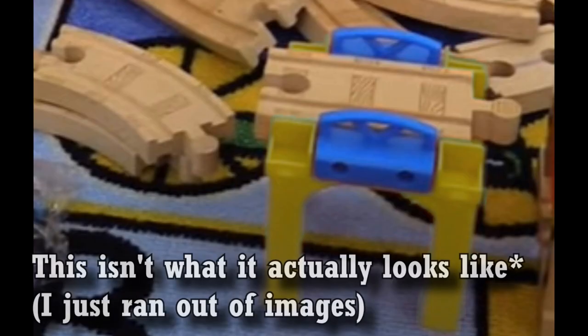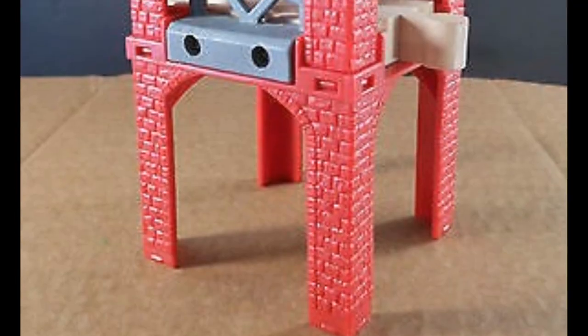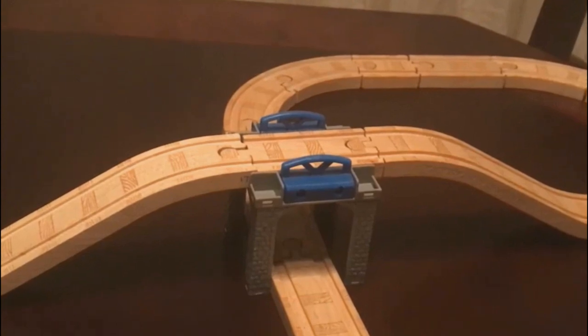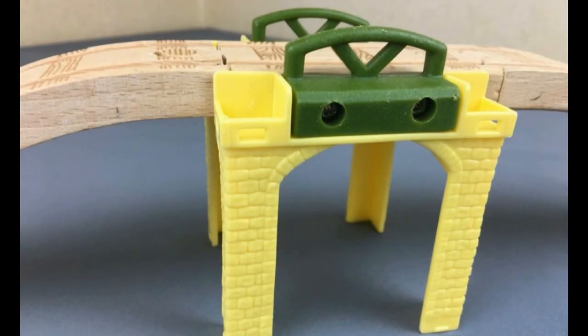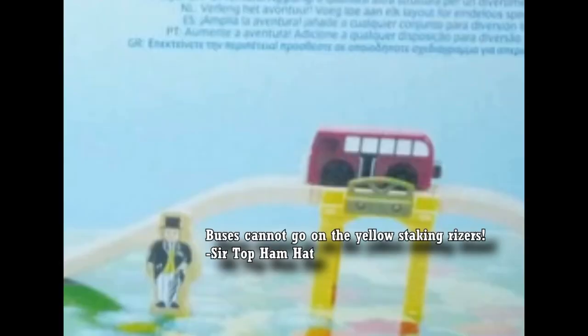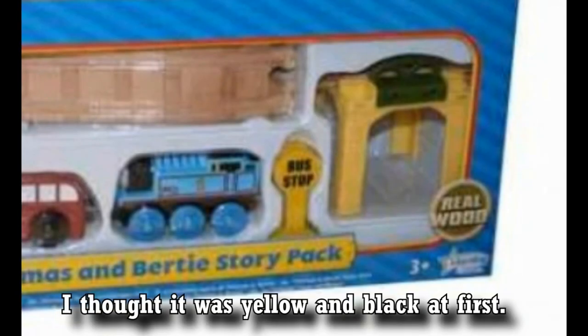Number 8: Yellow Stacking Risers. There are many different color variations of the stacking risers — a roadway version, the standard red version, one with switches, a blue version, and probably others. There's also an orange and blue variant from the Transfer Yard Set that is pretty rare, but I wanted to go for something more obscure: the yellow and olive green stacking risers from the Thomas and Birdie Story Pack, released 2010 to 2011. The weird part is the back of the packaging shows Birdie on the tracks, meaning they didn't include any roadway paths.